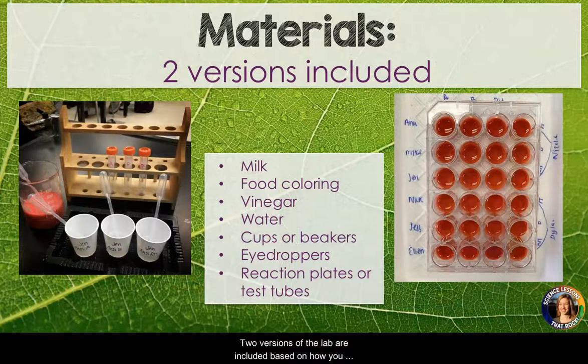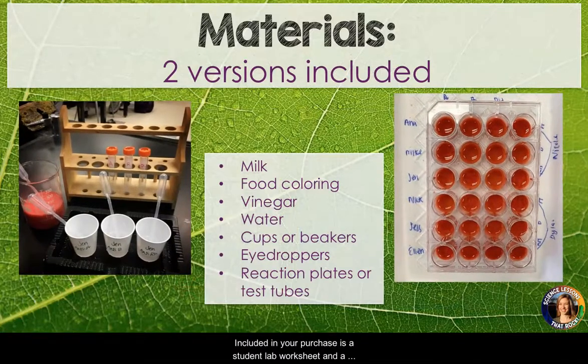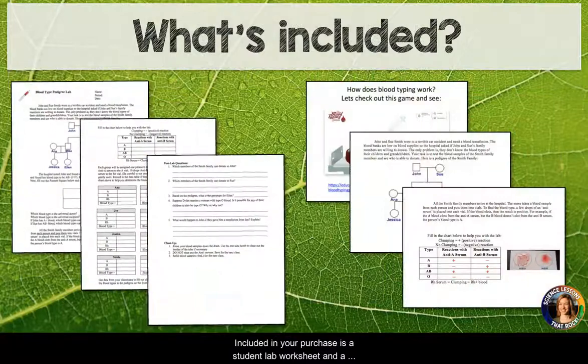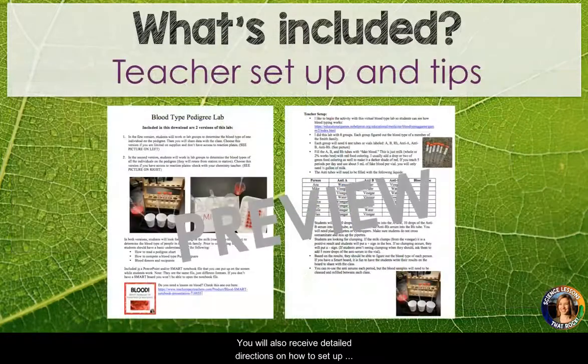Two versions of the lab are included based on how you want to set it up and materials you have available. Included in your purchase is a student lab worksheet and a PowerPoint to accompany the lesson. You will also receive detailed directions on how to set up the lab along with an answer key.